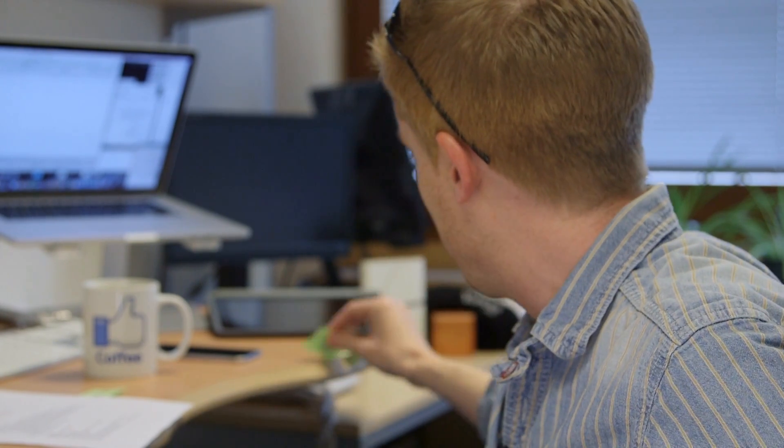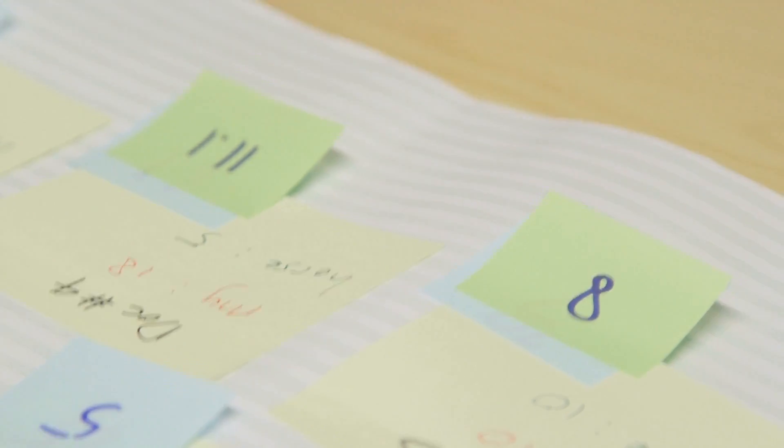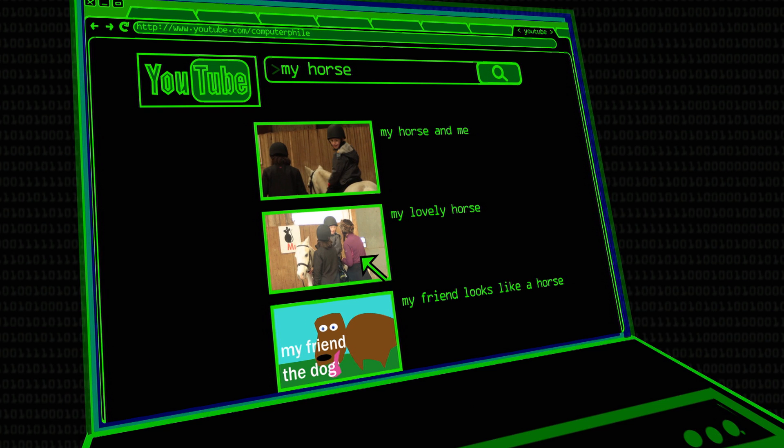You might also want to know how near the words are to each other. A document with ten 'my's and ten 'horse's might not really be about 'my horse' - it might be about my cat and someone else's horse. So you give a bonus to scores if the words happen to appear near each other. If 'my' and 'horse' come together every time, you get five bonus points, making that more relevant. But if they only came together once, you only get one bonus point. This means 'my horse' gets a bigger score than 'my lovely horse', which gets a bigger score than 'my friend looks like a horse' - because the words are further and further apart and less joined together.